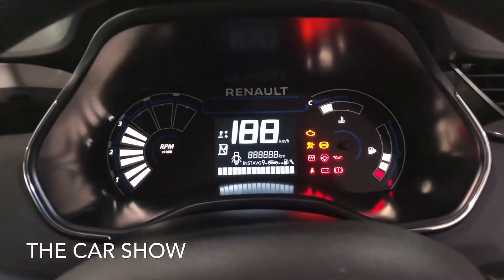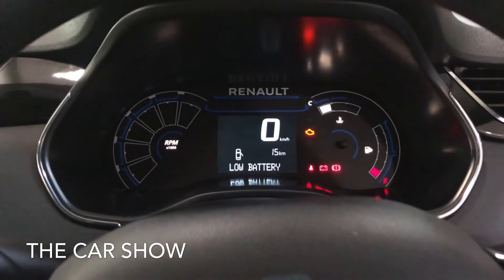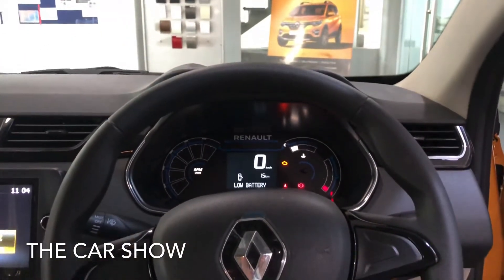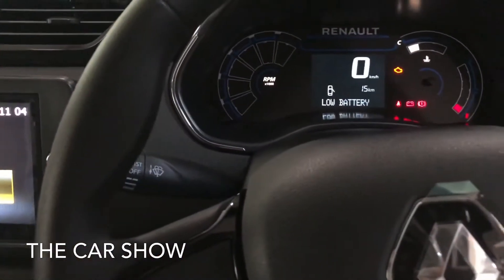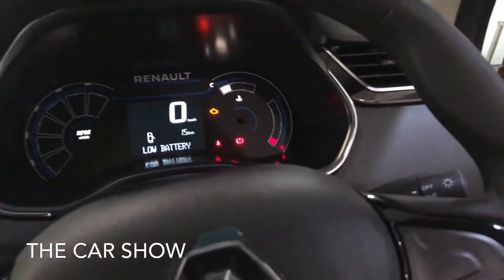The instrument cluster in the center features a digital speedometer. On the left-hand side, the steering wheel has a piano black finish, and the headlamp toggle is also on the steering wheel.